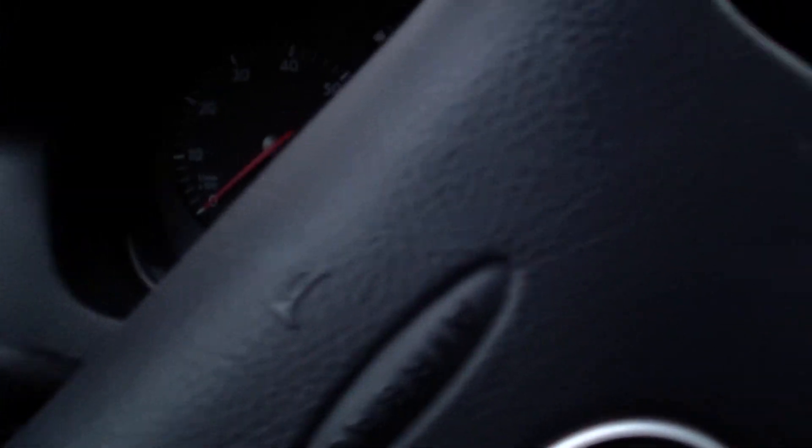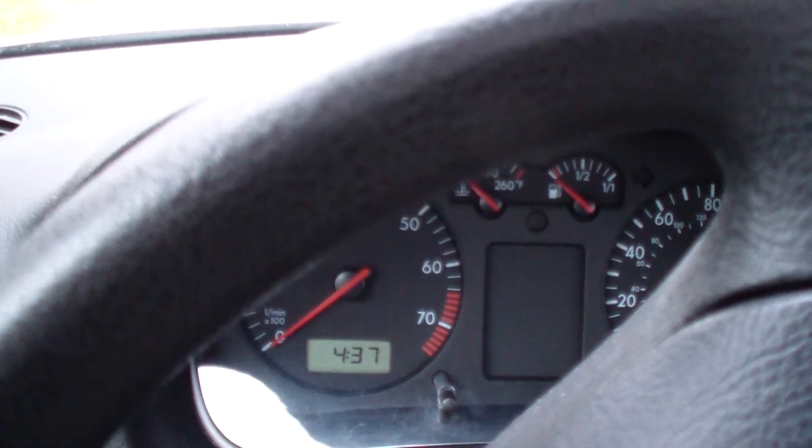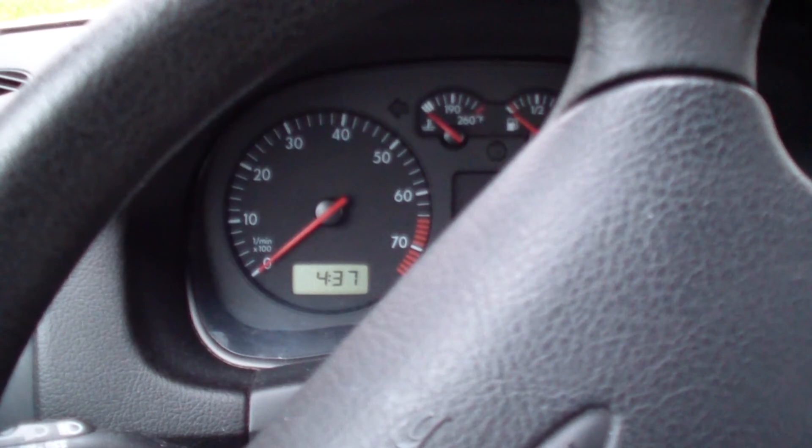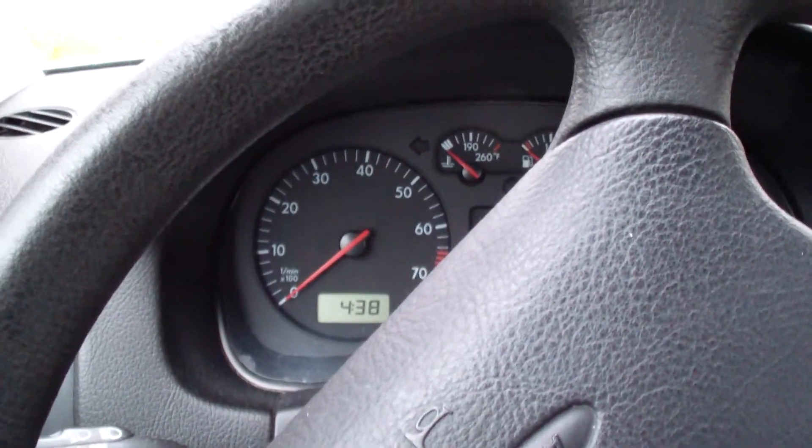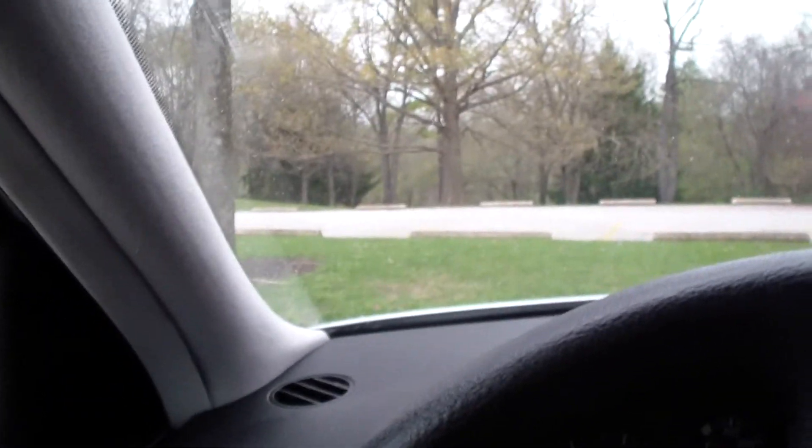It's 4:37 and I think sunset is 7:18, 7:19, something like that. Anyway, don't let the weather stop you. Get out there and move around.